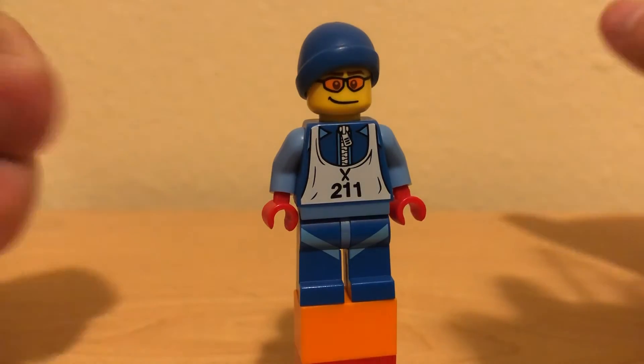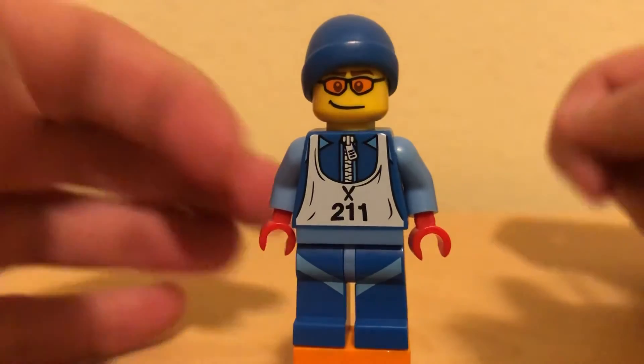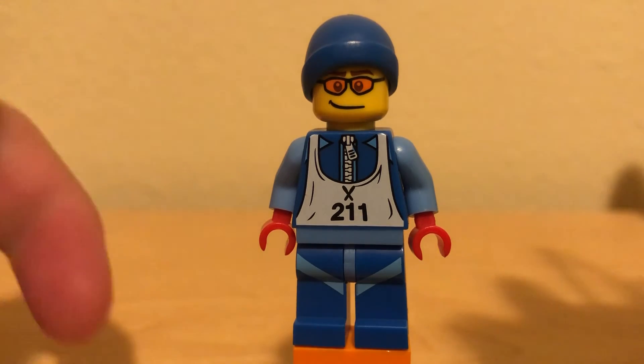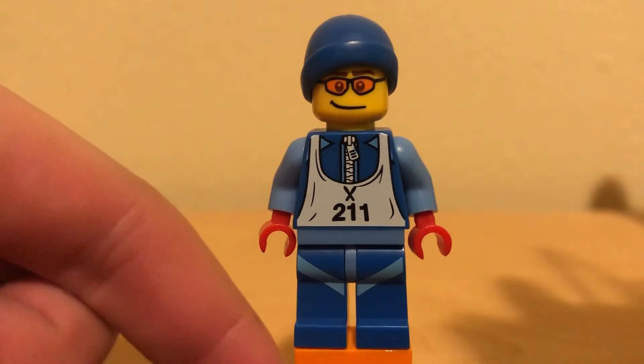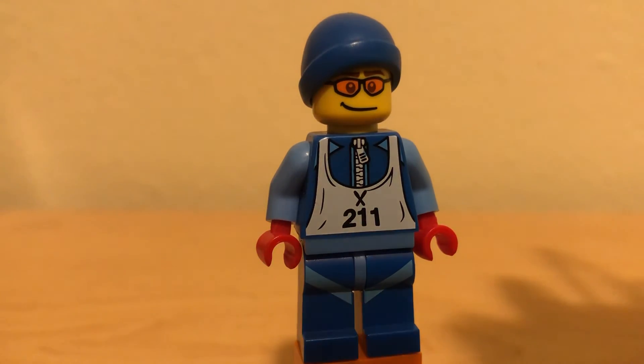He's got an average price of about $3.50. Really not too much to say about this guy. He's a pretty decent minifigure — definitely one of the weaker ones from the earlier CMF lines, but still pretty good. I'm going to give him an 8 out of 10. Thanks for watching, and I'll see you all tomorrow.